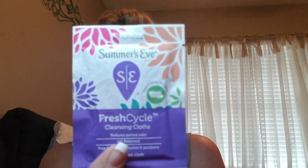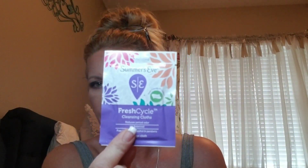Next we have little Summer's Eve packets — Fresh Cycle by Summer's Eve — and we got four of them. There isn't a price on these; they're just little samples so they didn't put a price on them.